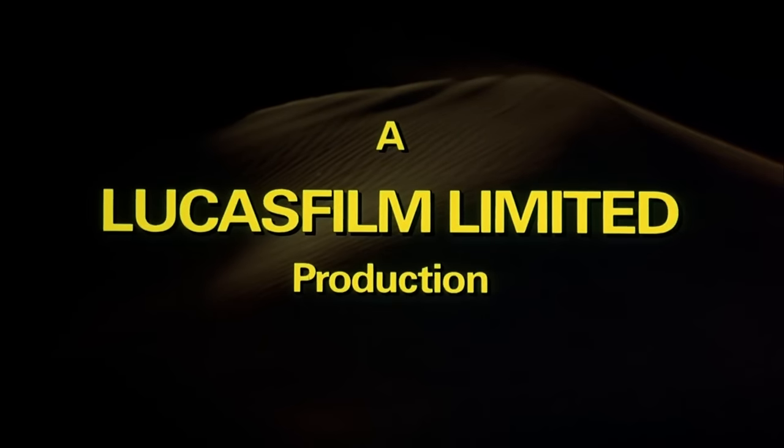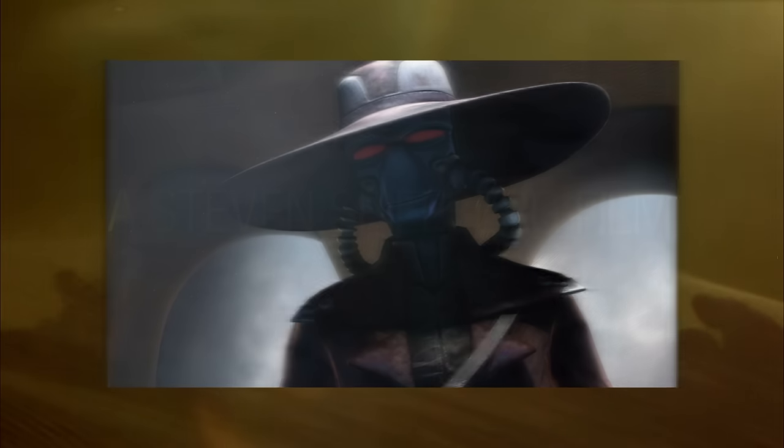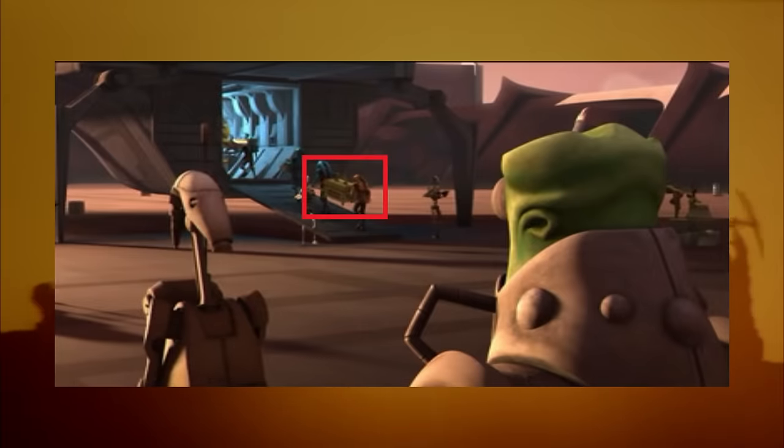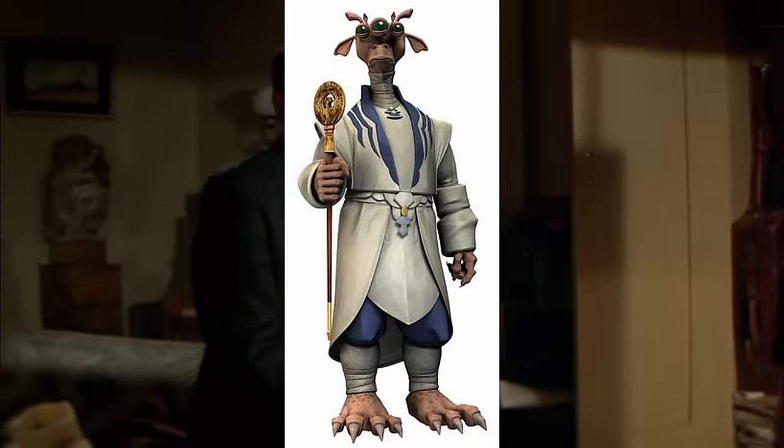Given that George Lucas created Indiana Jones, there are lots of Indiana Jones Easter eggs in The Clone Wars. Cad Bane's hat looks a lot like Indiana Jones'. During the 'Liberty on Ryloth' episode, battle droids can be seen carrying what looks like the Lost Ark. In 'The Gungan General,' Senator Kharrus' staff has the same headpiece as the staff of Ra from Raiders of the Lost Ark. In 'Wookiee Hunt,' there's a crystal skull from Kingdom of the Crystal Skull. Indiana Jones Easter eggs are actually common throughout Star Wars, even appearing in Rebels.